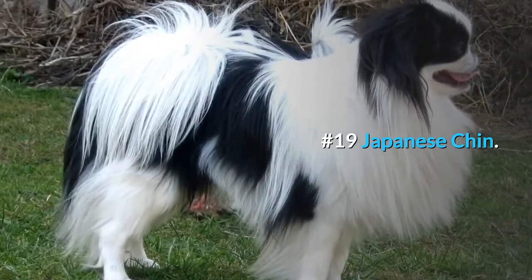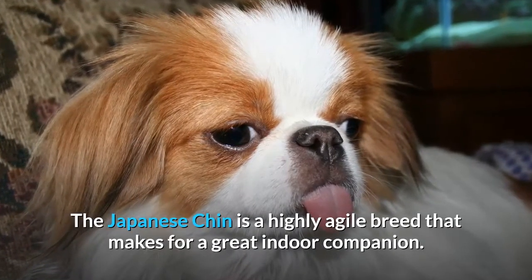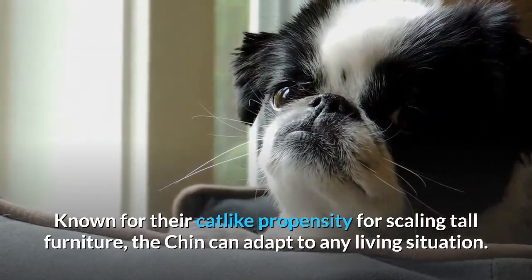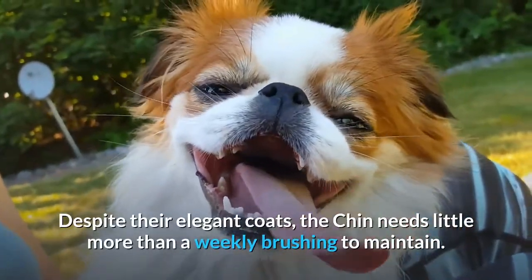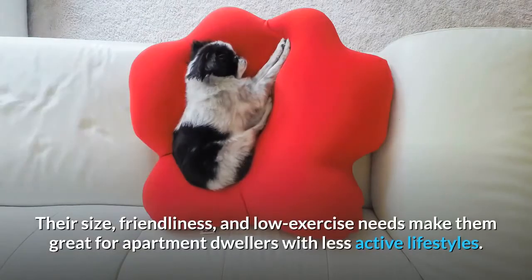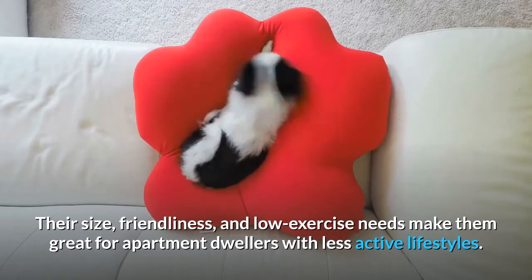Number 19: Japanese Chin. The Japanese Chin is a highly agile breed that makes for a great indoor companion. Known for their cat-like propensity for scaling tall furniture, the Chin can adapt to any living situation. Despite their elegant coats, the Chin needs little more than a weekly brushing to maintain. Their size, friendliness, and low exercise needs make them great for apartment dwellers with less active lifestyles.